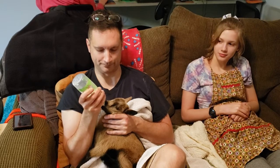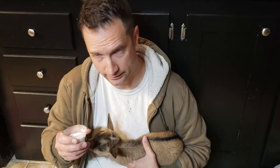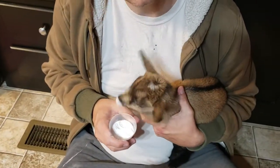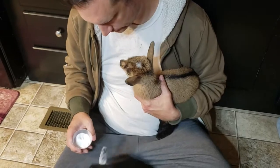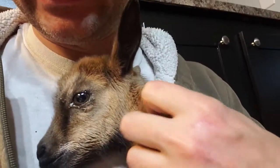All right, so this is the next day. I'm going to try the baking soda again — he likes it. I got an ounce in him with minimal fighting, so that's good. He's improving.